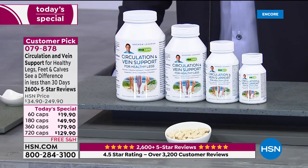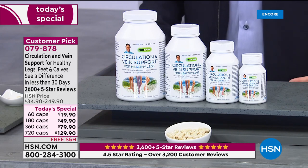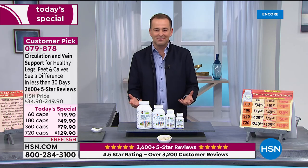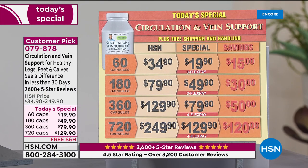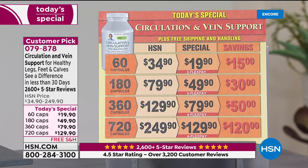It is a see-the-difference, feel-the-difference, notice-the-life-changing-benefits product. This gives you comprehensive support for that area of our body that is so challenged when it comes to circulation — our legs. Today, Andrew's value is the best of the year. It's been a whole year since we got here. Available sizes are 60, 180, 360, or the 720.